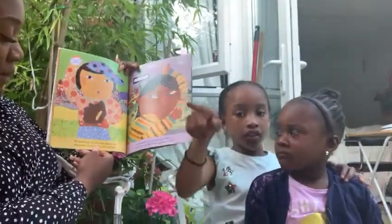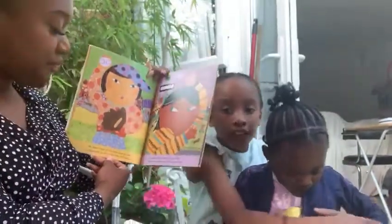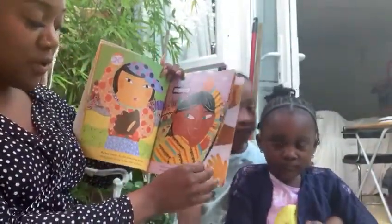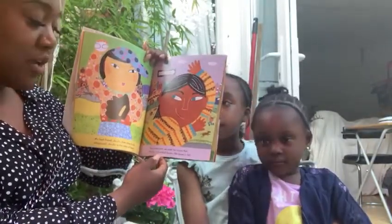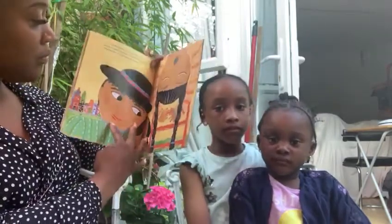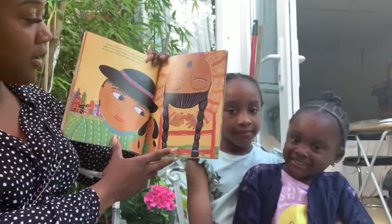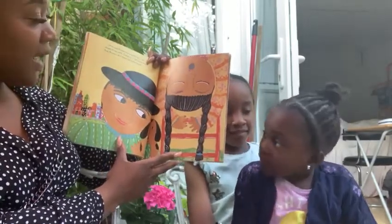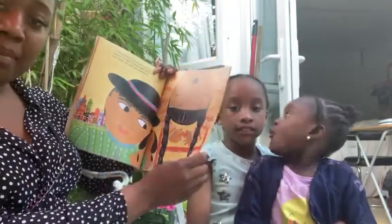My best friend Jojin lives close to the playground. Jojin is the colour of honey. Two streets over we meet my cousin Kyle. His skin is reddish brown like leaves in fall. Carlos and Rosita have brought their new puppy to the park. Carlos is a light cocoa brown and Rosita's skin looks like butterscotch.